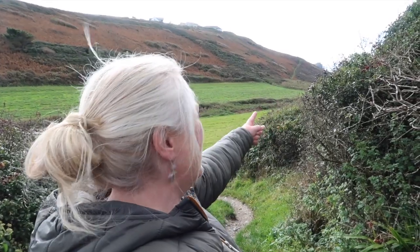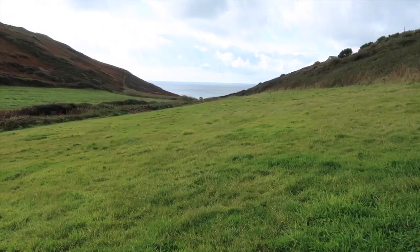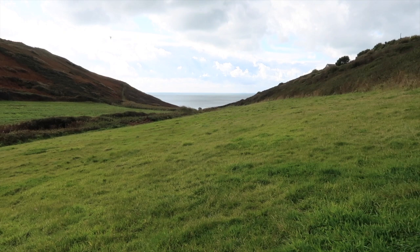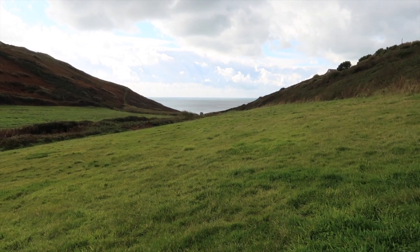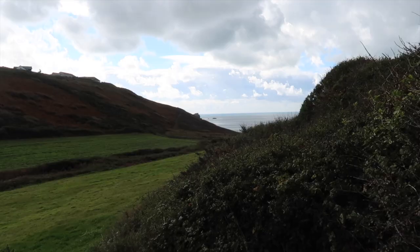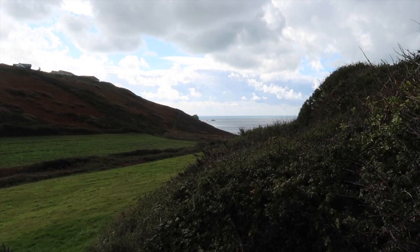First view of the sea! Down there is Plurian Cove and there is no way — if you watch any of our videos you'll know — I will have to go down on that beach. There's no way I can pass it without going down there. Is that because of the ice cream shop? No. There is no ice cream shop, and no pasty shop. It is a remote beach.